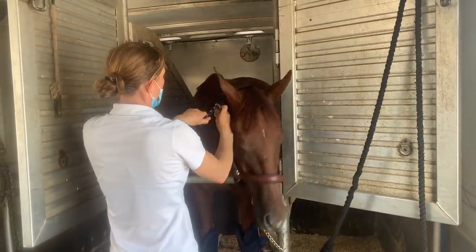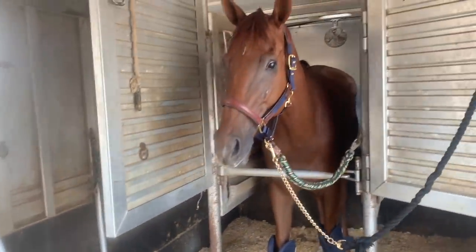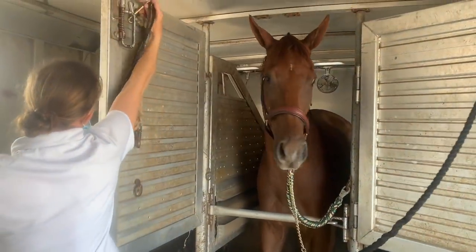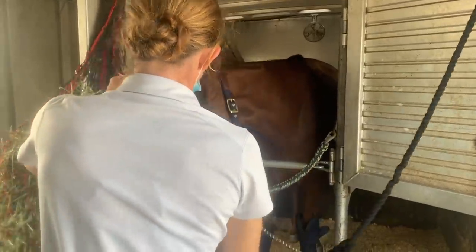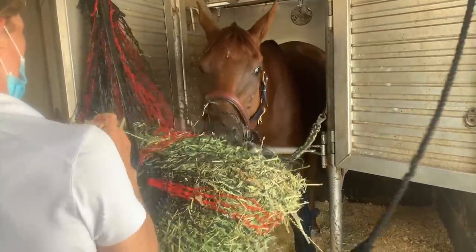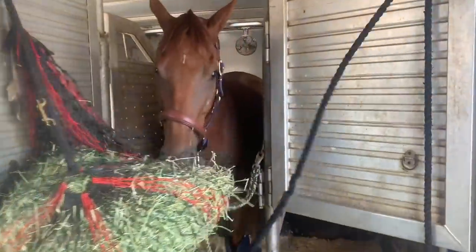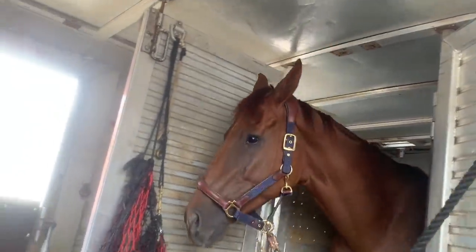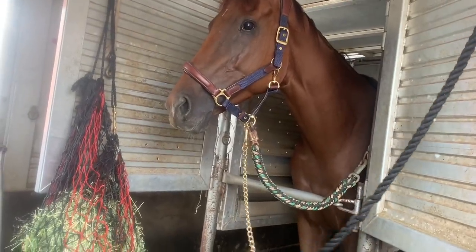Just making sure I have him situated nicely in the trailer — this is my six-horse head-to-head. I made sure I brought some good alfalfa. I only put the shipping boots on the front; I wasn't sure how he was going to handle it on the back and didn't want him kicking around. Since we're coming from Miami, it's a good four and a half to almost five hours back to Ocala. I wanted to make sure he had enough hay, and he seemed really nice and content in the trailer. He has a really nice expression — super cute face.